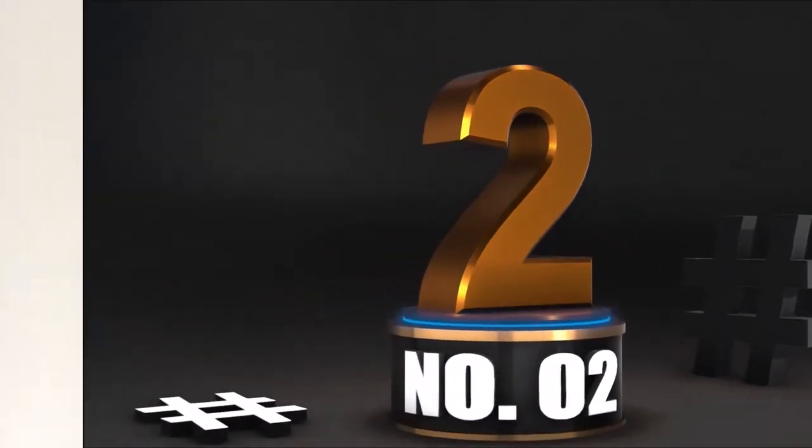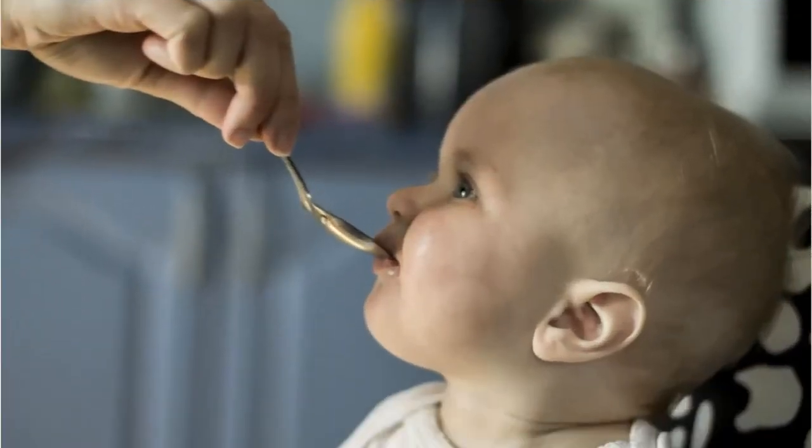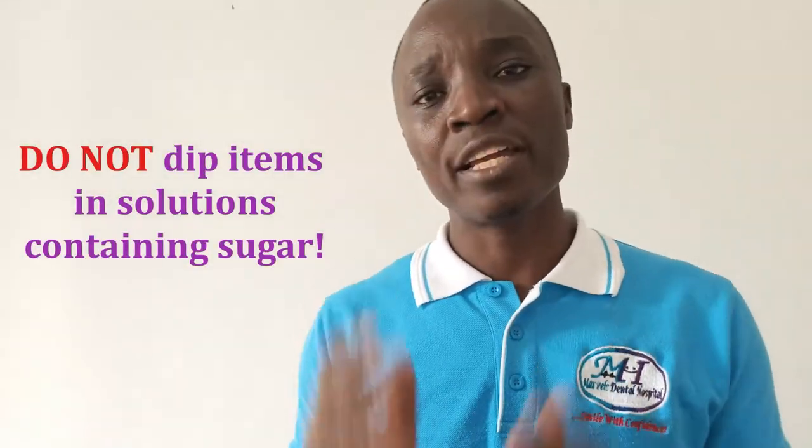Something else that you can do is to cool the gums. You do this by taking a spoon or a teething ring and placing it in the refrigerator. When it is cold enough, but not frozen, you take it and use it to apply pressure on the gums of the baby. This will also provide the baby with the much desired comfort. However, make sure that you do not dip these things into anything that contains sugar. Because as these teeth are coming out, you don't want them to start by decaying. So avoid putting those things into anything that contains sugar.